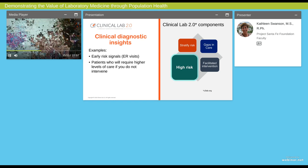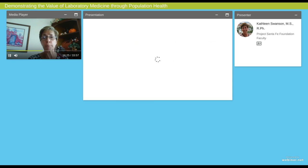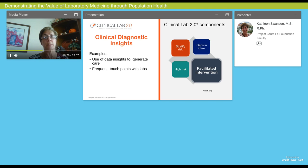The third clinical diagnostic insight is the ability to pick out patients that are high risk. These are patients that are already, unfortunately, downstream. They might include risk signals like patients who have frequent ER visits or who require higher levels of care currently. Can you intervene on those patients to prevent future care from needing to occur by having some preventive measures? You can think of lots of examples for identifying high-risk patients in your population.